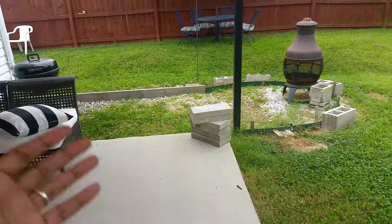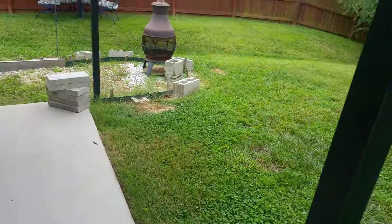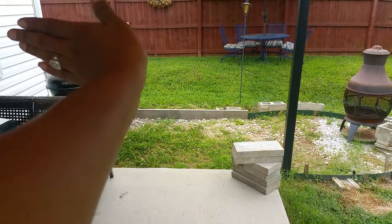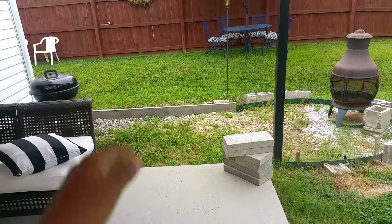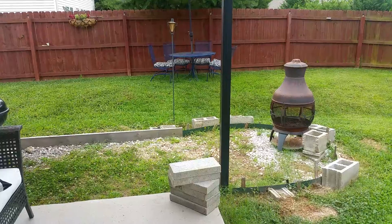I'm currently going to get someone — they were actually supposed to come today but it's raining — to fill in this area right here with some cement to make it a little bit wider, and then have it extend out and turn into a sidewalk.